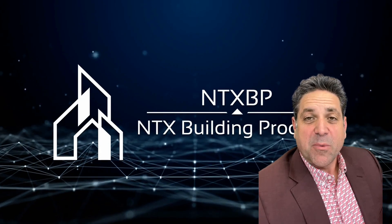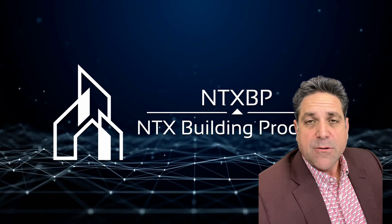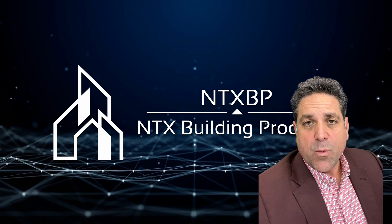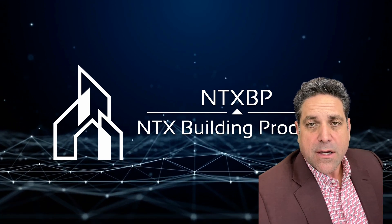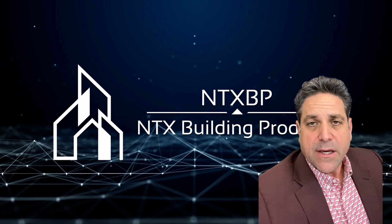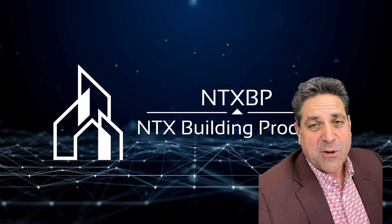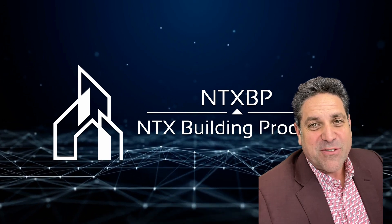Hi, Eric Clendenin with NTX Building Products. I want to share this great video about the Mesa Rim Climbing Gym. It was actually installed by SunWest Distributors. It's a great showcase of solar tubes in this project. If you are working on something like this in Texas, we're the distributor for you. Give us a call. Enjoy the video.